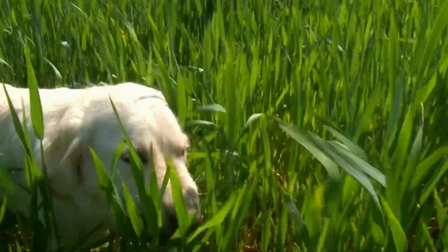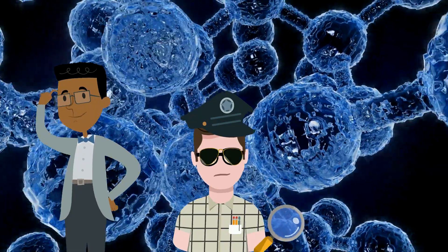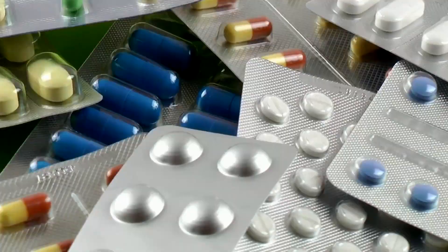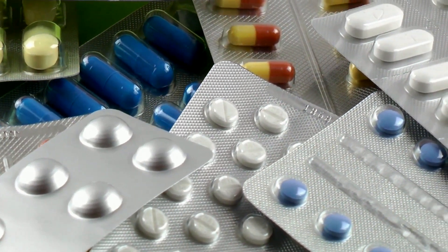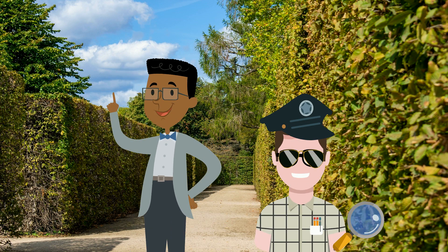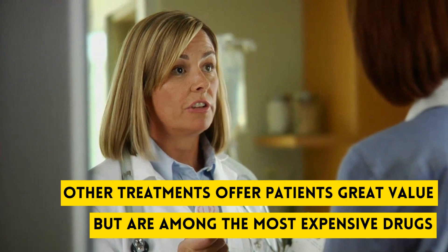Last time, Sage the Detective Dog sniffed for clues about why drug prices are so different and found that prices vary because there are so many different types of drugs, like medicines that treat rare diseases that are called orphan drugs. Sage found another big clue for us. We're not just talking about typical medications sold at drugstores — there are other treatments that offer tremendous value for patients.